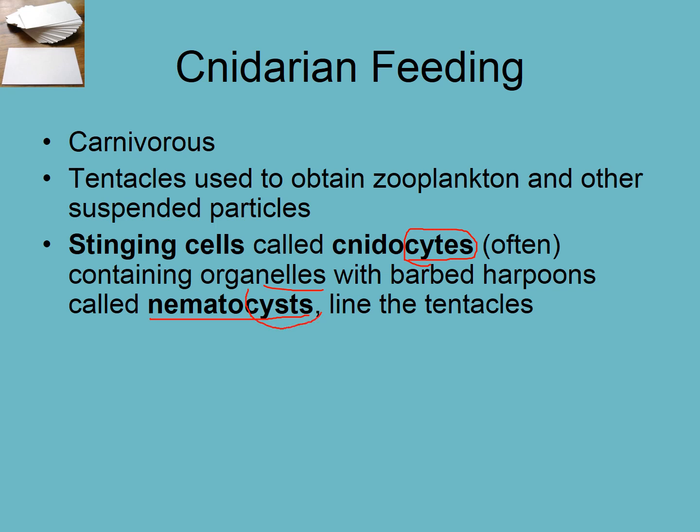We see the root word 'cyst.' So if you have a cyst growing on your body, that means like a little compartment — a zit would be a cyst, something that is a compartment that's filled. These nematocysts line up the tentacles — they are the organelles that are within the cnidocyte.